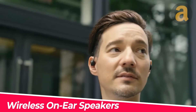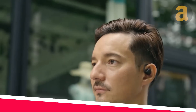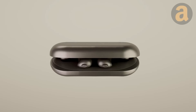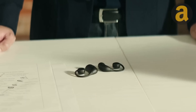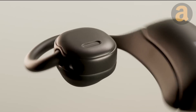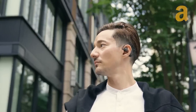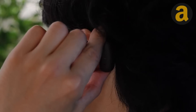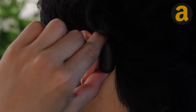For those who find earbuds to be inconvenient or prone to falling out of their ears, NWM earphones are worth a try. These earphones are equipped with personalized sound zone technology, which creates a customized audio environment around your ears. This feature allows you to fully immerse yourself in sound without disturbing those around you.